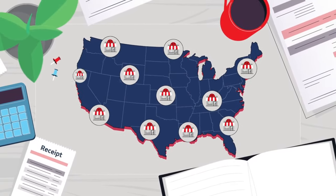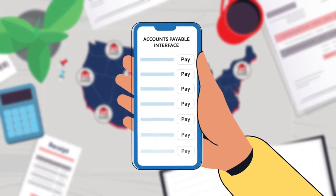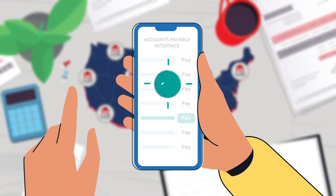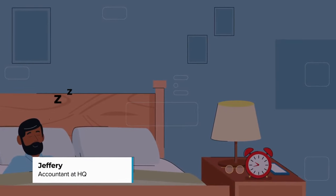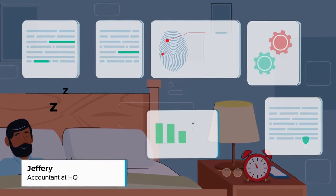Today, across our 17 locations, managers can schedule and pay invoices with one click straight from their mobile phones. Payments are issued next business day, and HQ sleeps easy knowing strong anti-fraud measures work in the background.